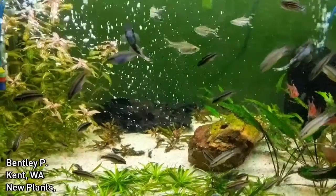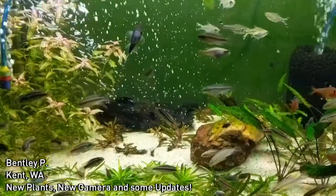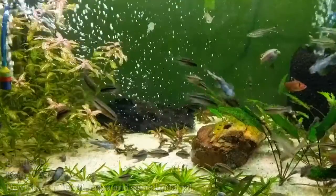Hello everyone, this is Bentley from Kent, Washington, and it's been a little while. We got some equipment upgrades, so let's do a few updates around the fish room with a new camera to give us some much better images.